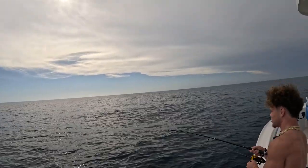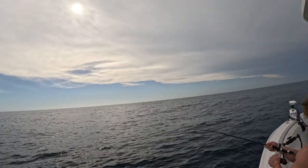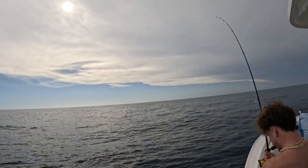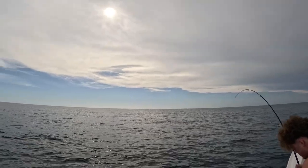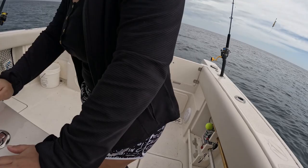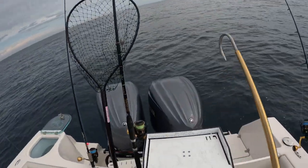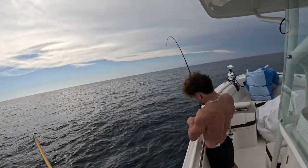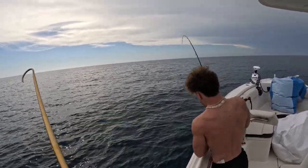Oh, you've got a good one on. When he runs, just keep your rod steady. When he runs, let him run, okay? He might have a cobia on. He might have a really good fish. He might have one, Kiana. Hold on. He's going around the front. Yeah, I think you might have a cobia, dude.